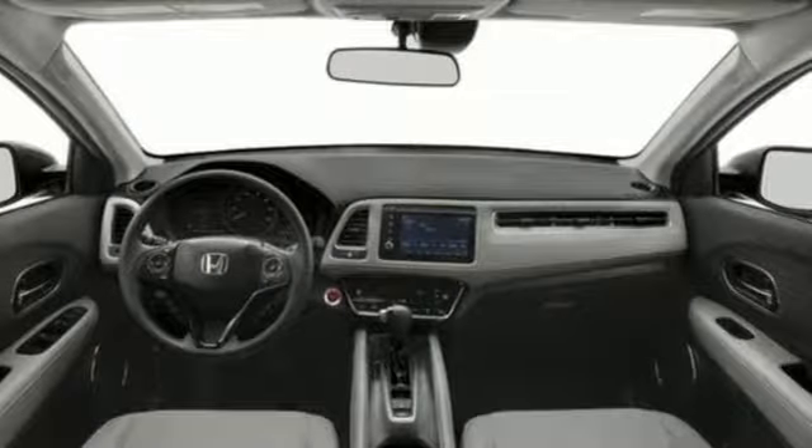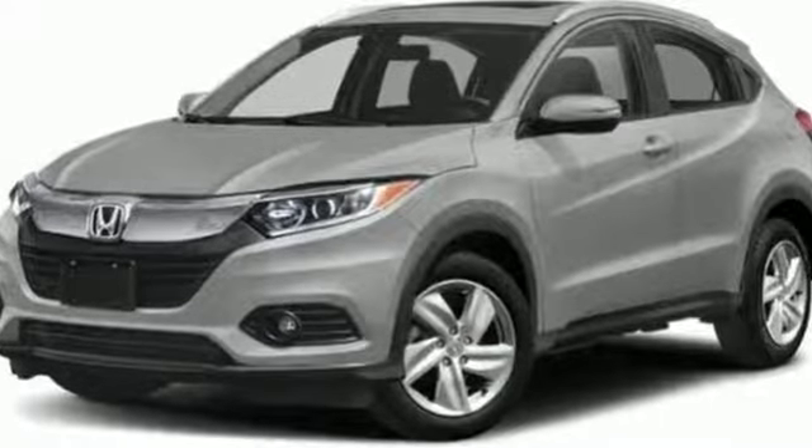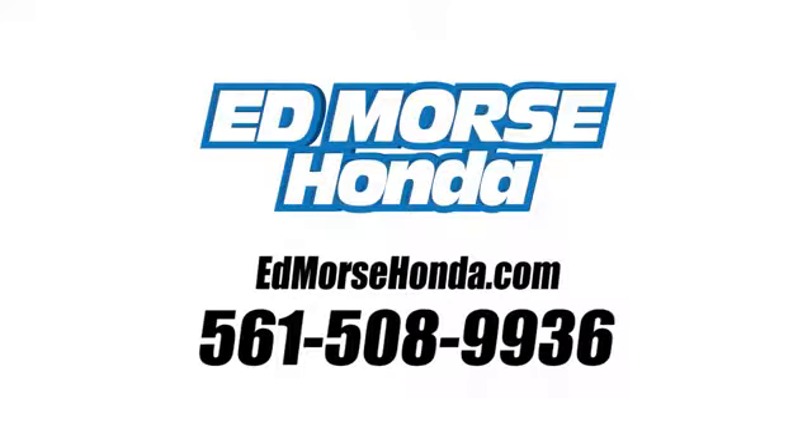Honda's created some of the most admired vehicles on the planet. The time is now — see it for yourself today. Call us today at 561-508-9936. For value and for service, it's at Mars.